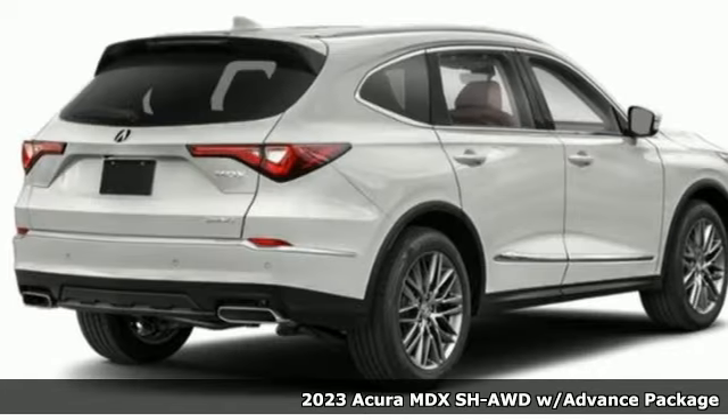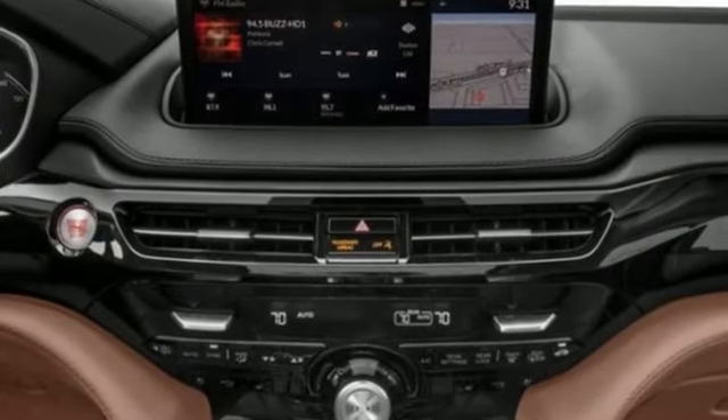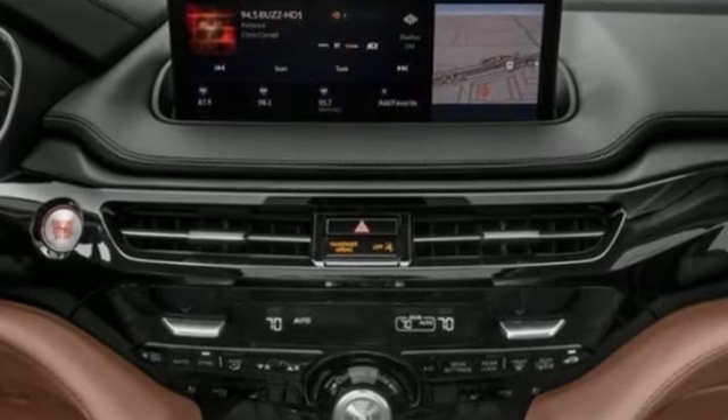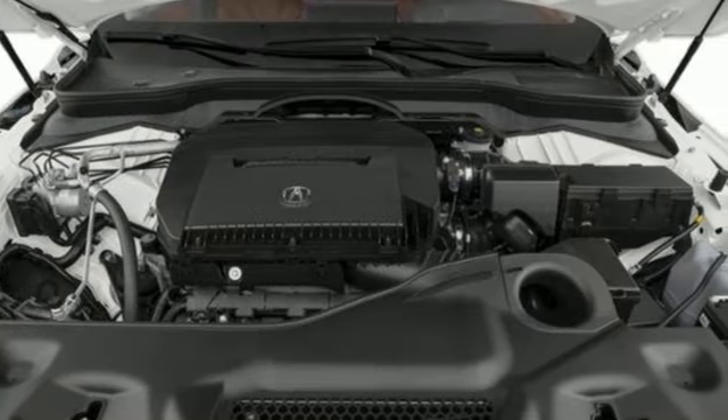Features include V6 engine, four-wheel drive, integrated navigation system with voice activation, Wi-Fi hotspot, dual zone climate control, auto dimming rear view mirror, and streaming audio.